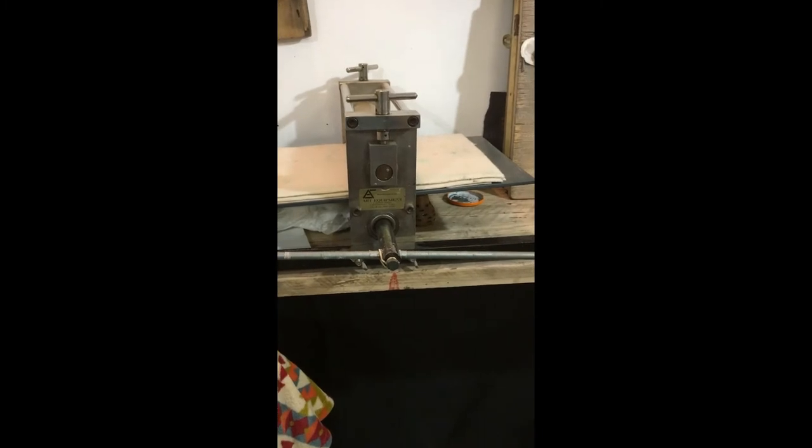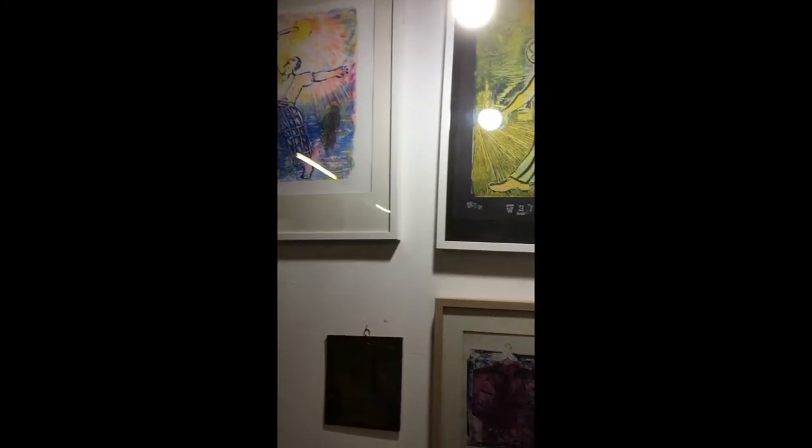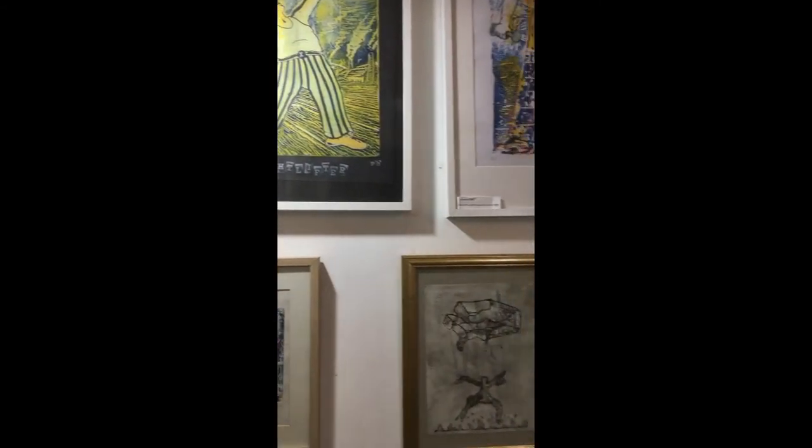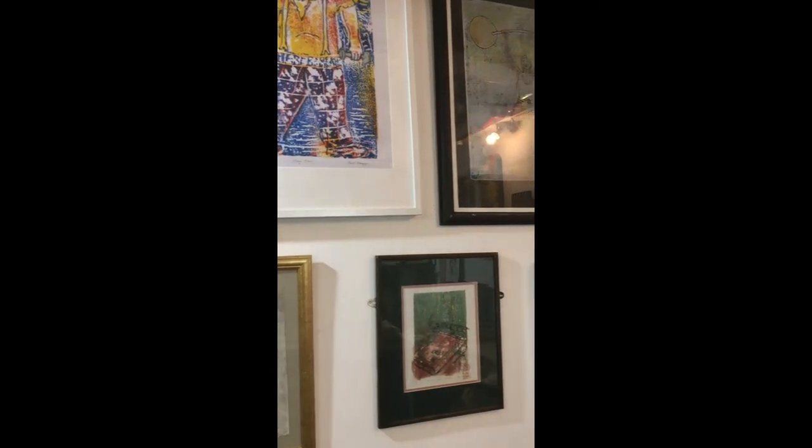When I'm not making things, I teach printmaking and do my own work on this little tabletop press here. I have some of my prints on show in my studio, using various techniques.